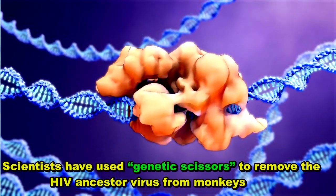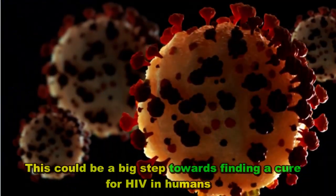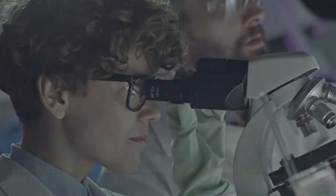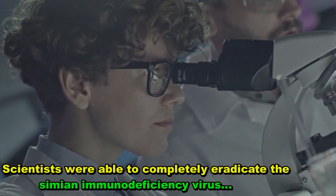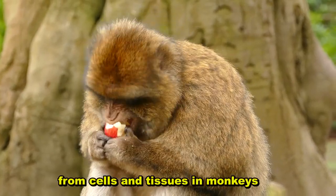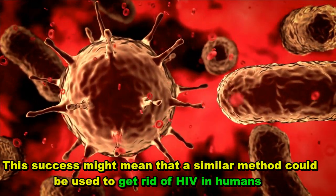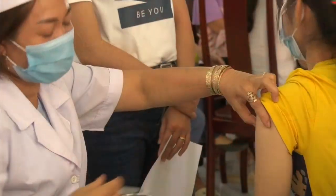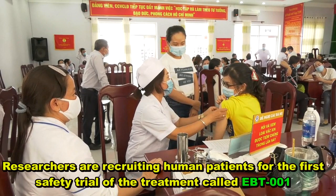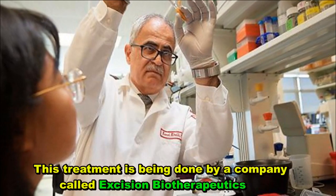Scientists have used genetic scissors to remove the HIV ancestor virus from monkeys, which could be a big step towards finding a cure for HIV in humans. Scientists were able to completely eradicate the simian immunodeficiency virus from cells and tissues in monkeys. This success might mean a similar method could be used to get rid of HIV in humans. Researchers are recruiting human patients for the first safety trial of the treatment called EBT-001, being developed by a company called Excision Biotherapeutics.